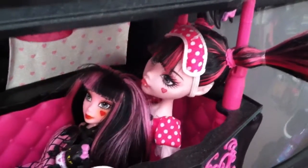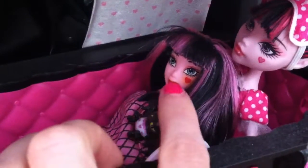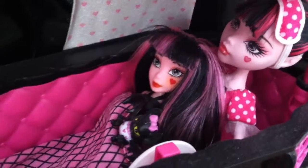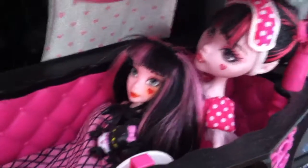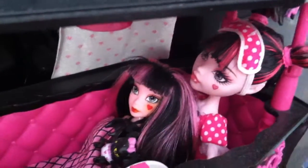Okay, this is some of my Monster High stuff. This is Draculaura and her bed. This is a fake Draculaura — it's like a miniature Monster High knockoff that I got at Family Dollar. And I painted the heart on her face to make her look like a little Draculaura.